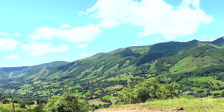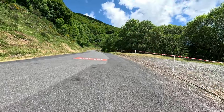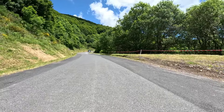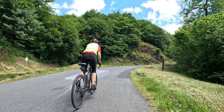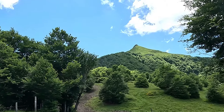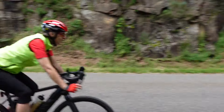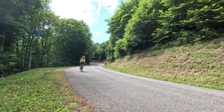Und hier das Tal runter geht es nach Oryac – Cantal, Auvergne. Jetzt müssen wir dieses Stück auch wieder hoch zum Pass, aber es hat sich gelohnt. Einer der typischen Vulkankegel im Cantal. Und dann kommt auch für uns die Abfahrt. Die nehmen wir allerdings nicht ganz so schnell wie die Fahrer der Tour de France. Wir sind ja Genussradler.